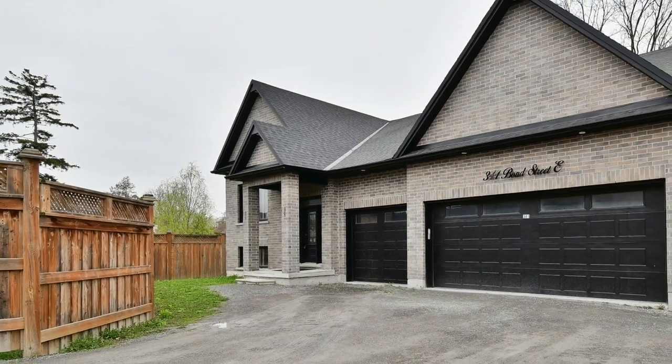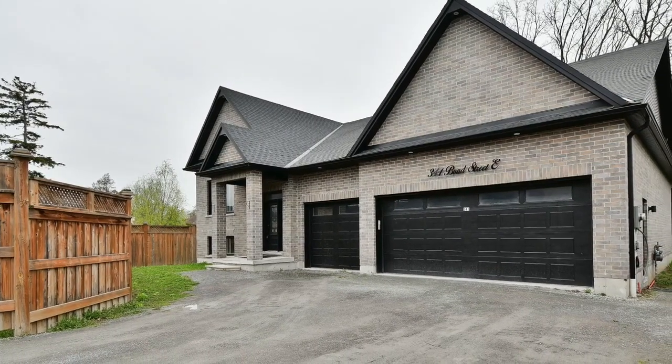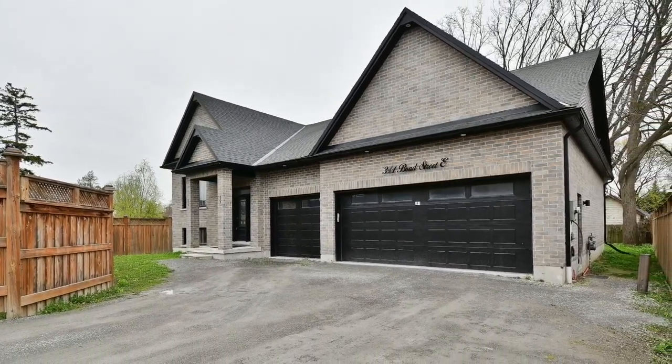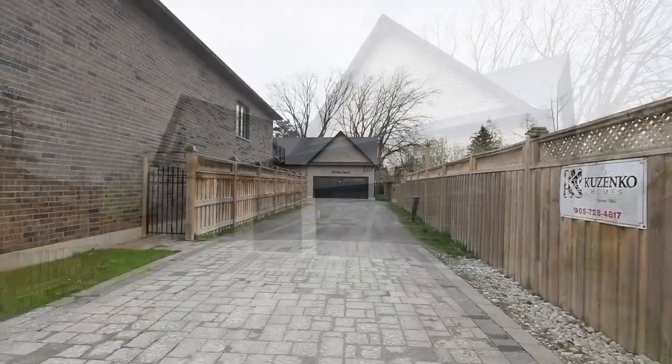Welcome to 341 Bond Street East, an immaculate 2-plus-2 bedroom raised bungalow with four washrooms, situated within Oshawa's well-established O'Neill neighborhood just minutes from the city's downtown and a wealth of exceptional amenities.